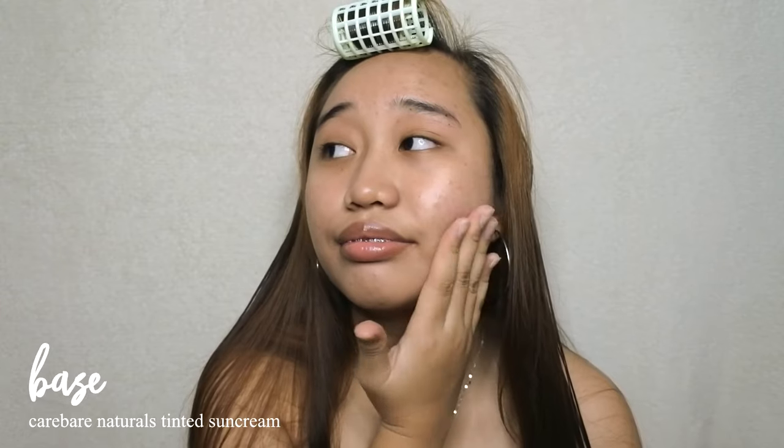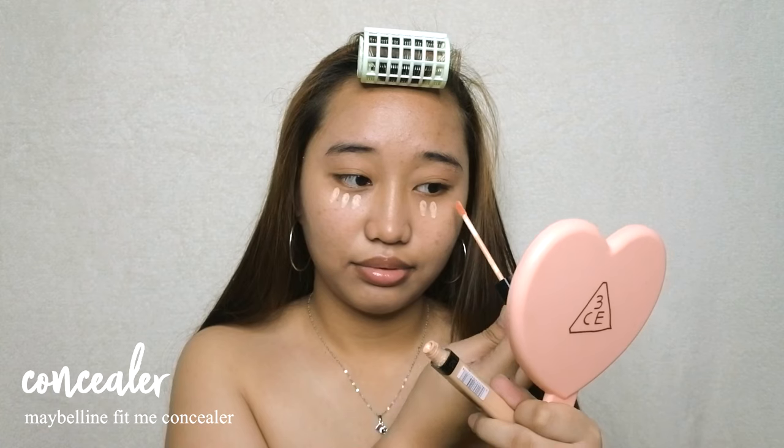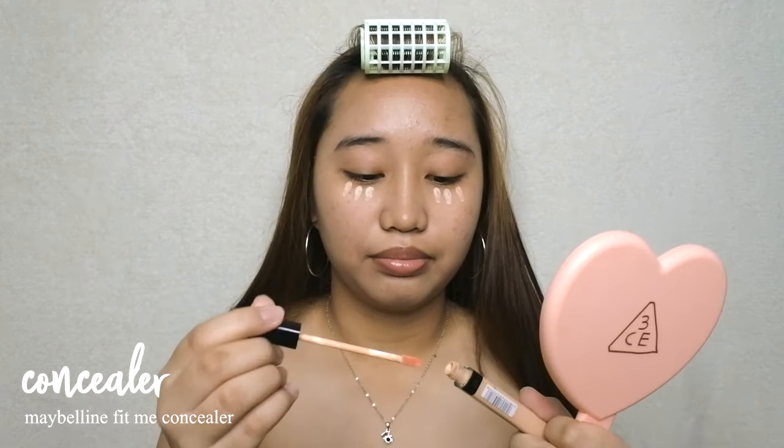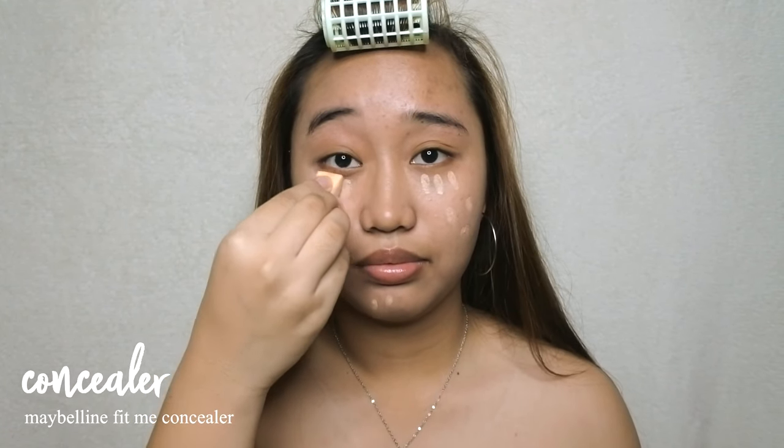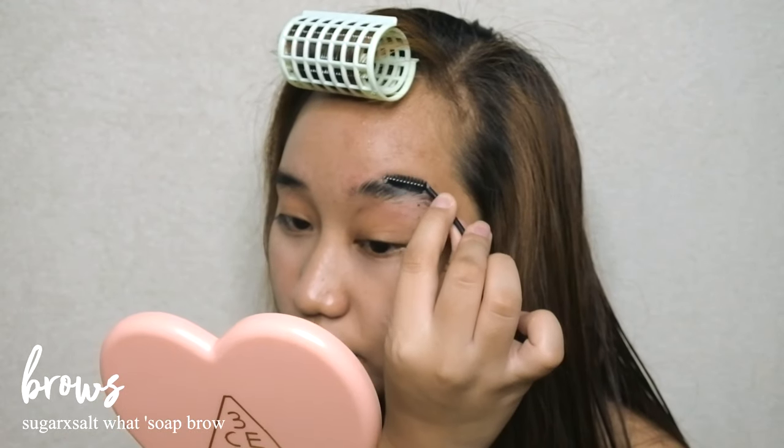The sunscreen is two-in-one, which is great. To brighten and cover some blemishes, I'll be using the Maybelline Fit Me concealer and blend that with a sponge. For my brows I'll be using the soap brow from Sugar and Salt.